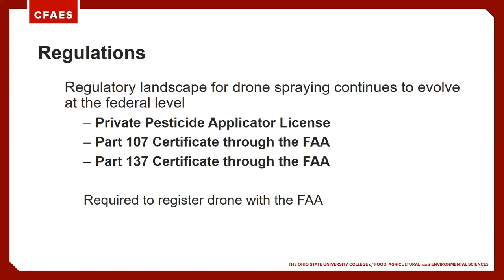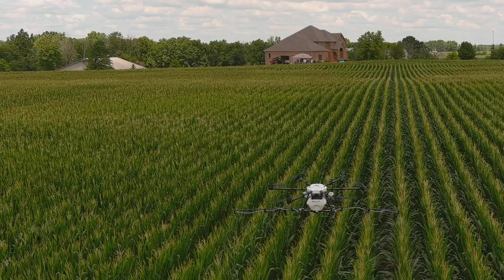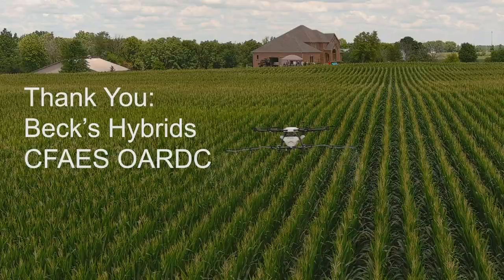The regulatory situation around spray drones is very fluid, and the FAA continues to look into how these will be handled. At minimum, if you're going to buy one and fly it, you'll need three things: a private pesticide applicator license, a Part 107 certificate, and a Part 137 certificate — all of which can be found on the FAA website. Also, when you buy a drone, you are required to register it with the FAA.